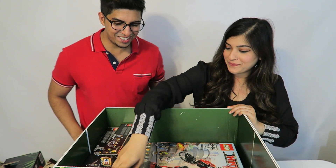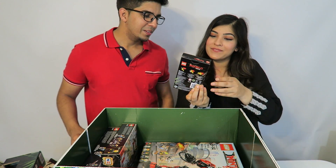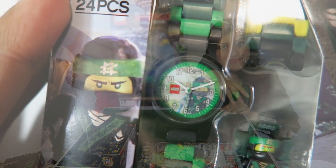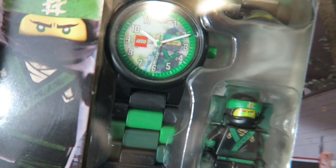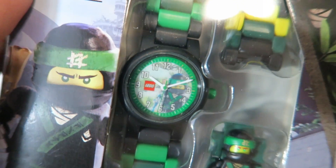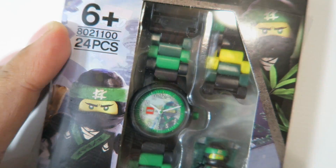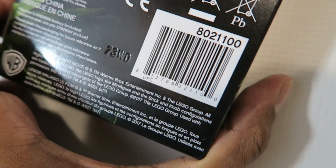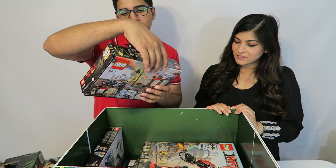Next is a Lego watch with a little figure inside. You build the watch just like any other Lego watch, but this one is based off the movie and features the green ninja. Very cool.